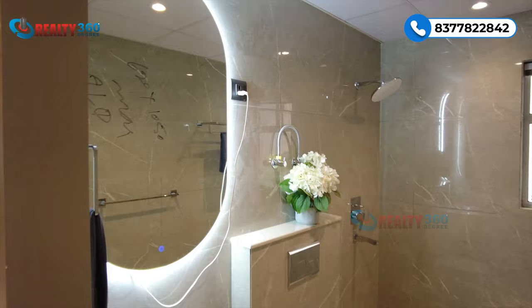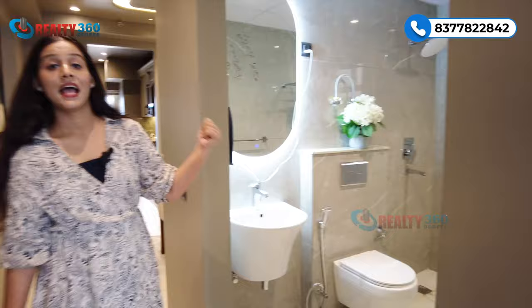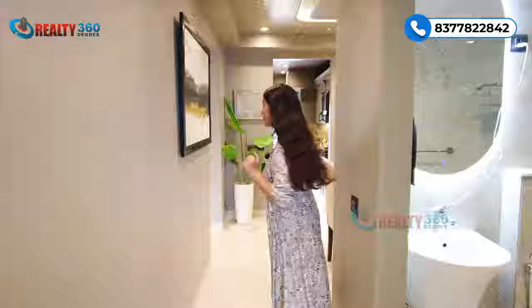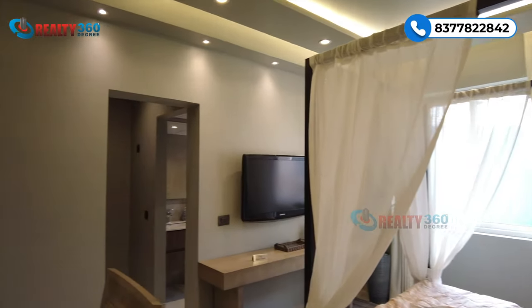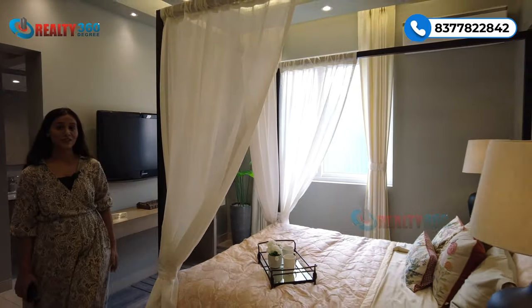You can get a common washroom outside the bedroom, as you can see in the video. It is very grand in size and can be accessed by both your guests and residents. This is our second bedroom. In this bedroom, you can get a walk-in wardrobe. There is an attached washroom and a window for ventilation.